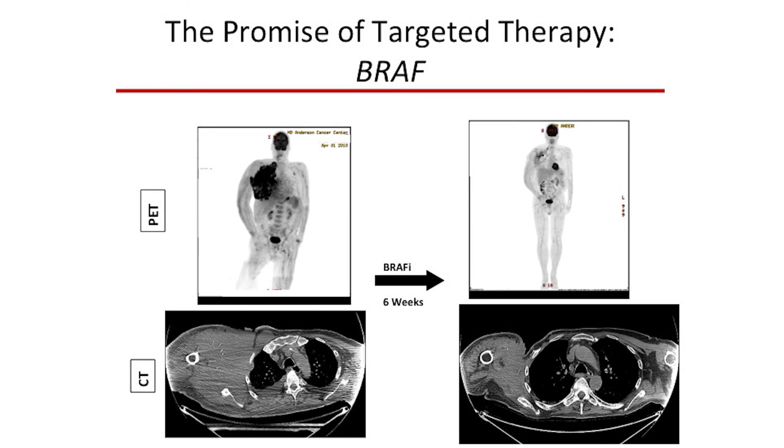We have proof of concept that this can be of clinical benefit with the development of BRAF inhibitors. BRAF is a gene in what we call the RAS-RAF MAP kinase signaling pathway, and we find activating mutations of BRAF in about 50 percent of patients with cutaneous melanoma — the most common mutation we see in our patients.